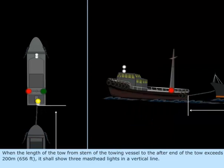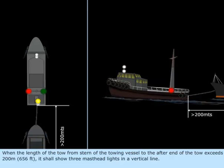When the length of the tow from the stern of the towing vessel to the after end of the tow exceeds 200 meters (about 656 feet), it shall show three masthead lights in a vertical line.